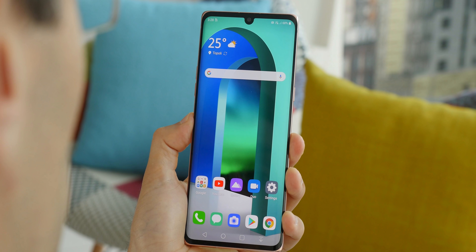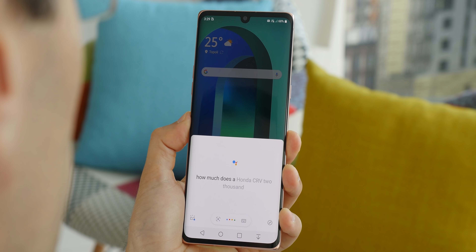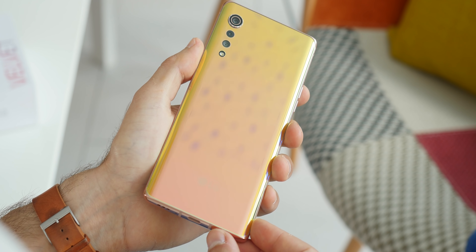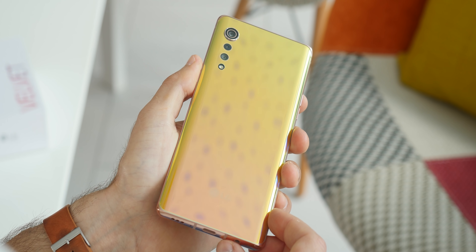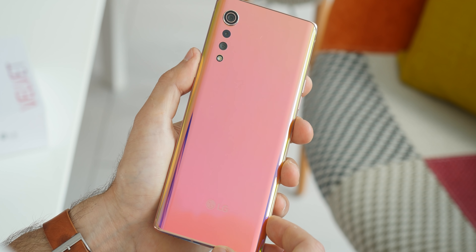You get a dedicated Google Assistant button on the left — press and hold it to directly start talking to the assistant and get quick answers. That's not a bad addition to the experience. The super shiny back of the phone is of course a fingerprint magnet, but when clean it looks stunning, so the overall aesthetic and build quality feel on point for a flagship phone.